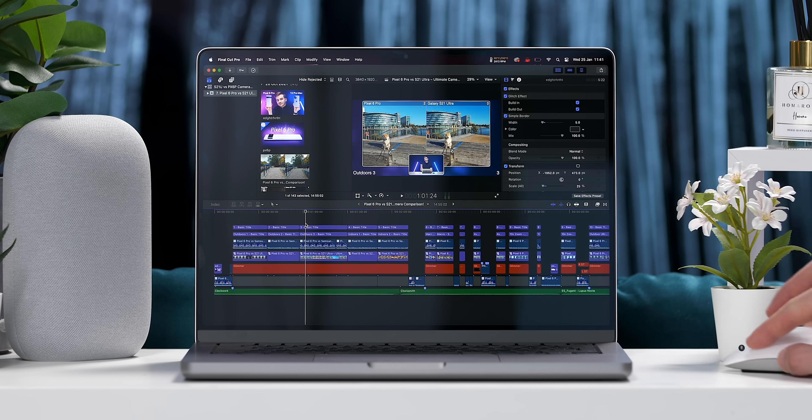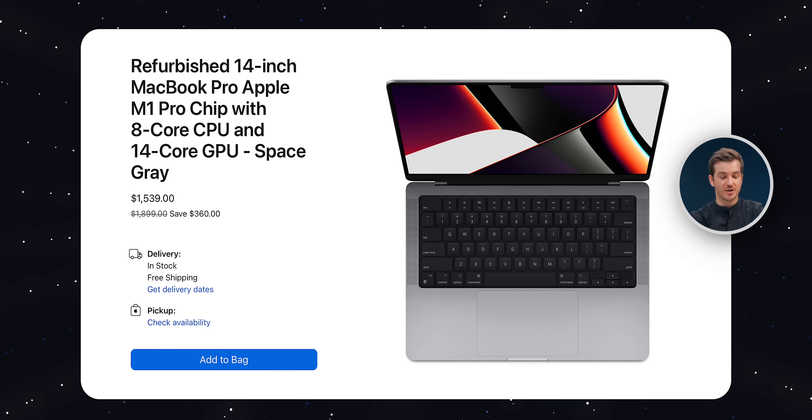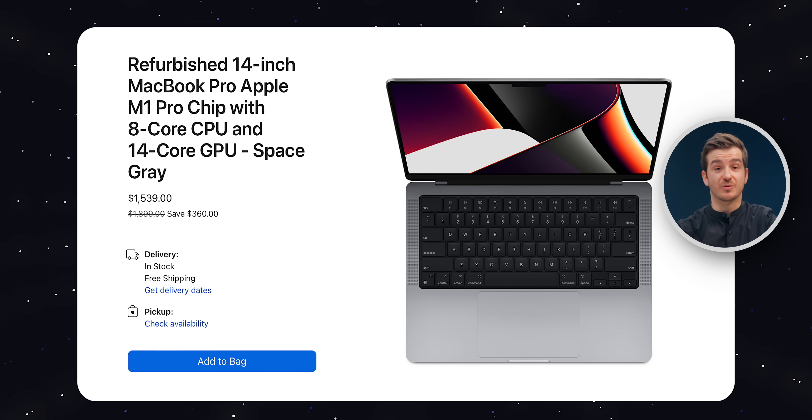In this video, we're going to put that to the test to see if it also affects real-world usage. We're going to run some benchmarks and compare performance between the M2 Pro and M1 Pro, and see if it's actually worth getting the M2 Pro over the M1 Pro, or maybe if it's worth getting a refurbished M1 Pro model instead.